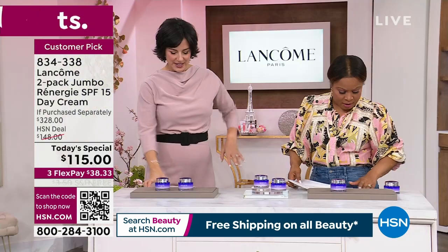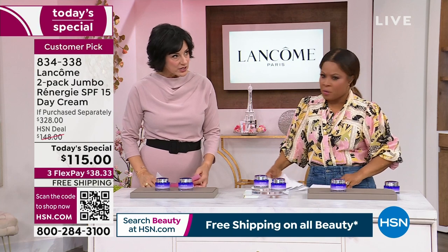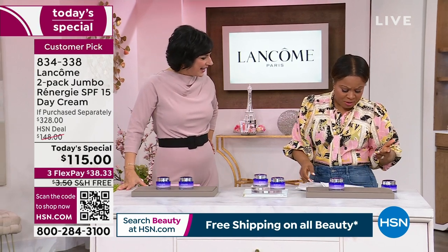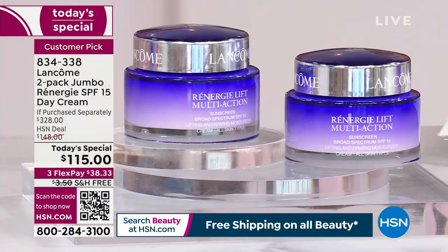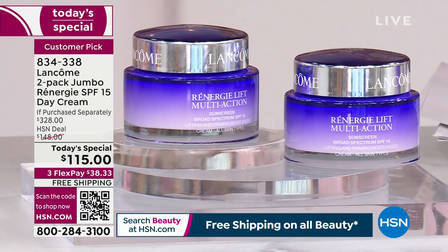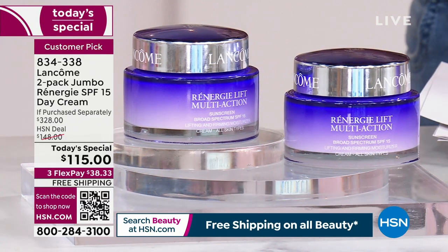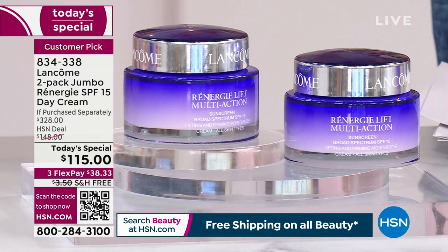Let's dive into this. Kara, you have been with Lancôme now for 24 years — you started in 1999. She is the Assistant Vice President of Learning for Lancôme. So many of you know our best-selling serum, Génifique, and some other beauty products. But did you know the Rennergy brand, when it comes to anti-aging, is not only number one here but number one globally?